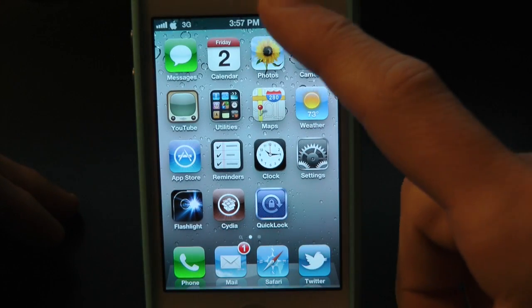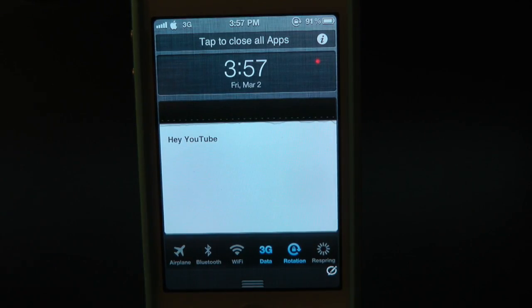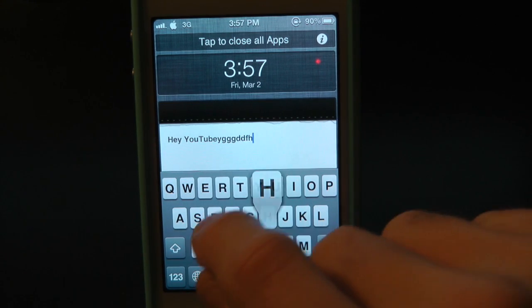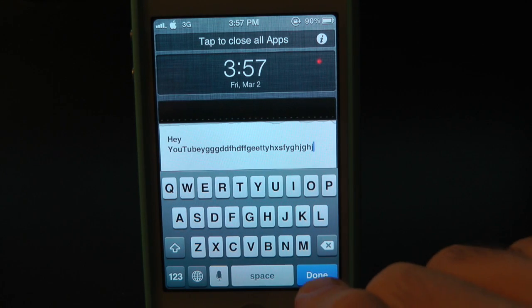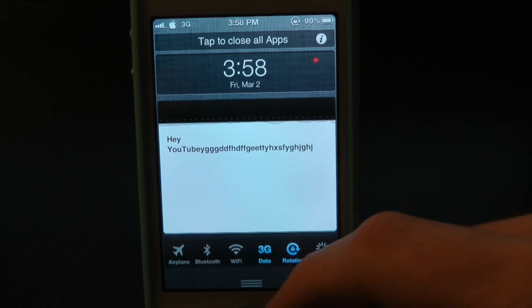After you enable that, go ahead and pull down the Notification Center and right there is the tweak itself — a nice little white box where you can type anything you want throughout your day. Tap there and type whatever you want. As you can see we have "Hey YouTube" typed in. Once you're done, just press done and it stays there throughout your day until you complete that task.